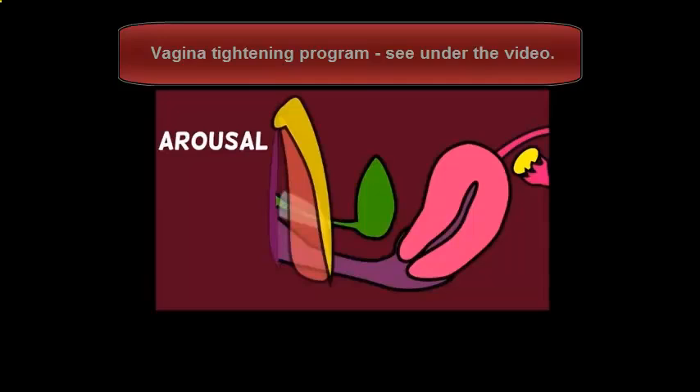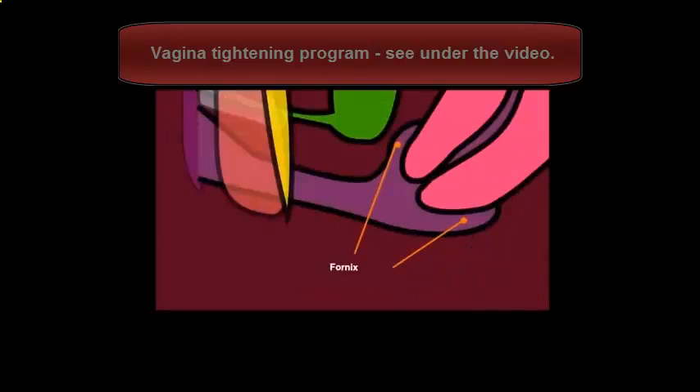So during arousal, the clitoris gets hard. In a similar way to how erections happen for penises, erections happen for clitorises as well. Blood rushes into the clitoris and it gets hard and it throbs and it feels great for people who have clitorises. And you can see it throbbing here in my excellent animation. And the vagina gets really wet. Some people produce more wetness than others, and some people feel like they don't produce enough wetness, which means they have to use additional lubrication. But generally speaking, the vagina gets pretty wet - much more wet than when it's resting. And you can see that the vagina stretches around the fornix area mostly.